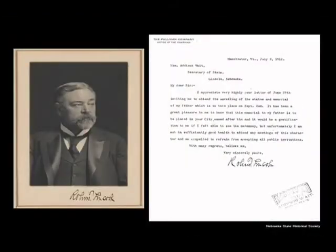The state of Nebraska extended an invitation to Abraham Lincoln's only surviving son, Robert Todd Lincoln, and invited him to attend the unveiling of the monument. Lincoln declined in a letter to Secretary of State Waite, stating: 'Dear Sir, I appreciate very much your letter of June 29th inviting me to attend the unveiling of the statue and memorial of my father, which is to take place on September 2nd. It has been a great pleasure to me to know that this memorial to my father is to be placed in your city named after him, and it would be a gratification if I were able to see the ceremony, but unfortunately I am not in sufficiently good health to attend any of the meetings of this character, and I am compelled to refrain from accepting all public invitations. With many regrets, believe me, very sincerely yours, Robert Todd Lincoln.' That was a very gracious way of declining the invitation.